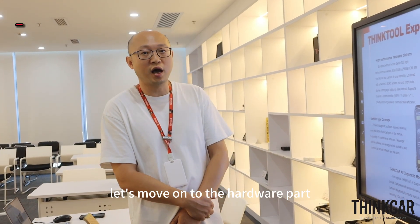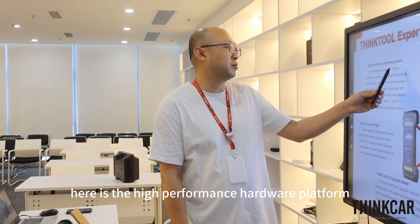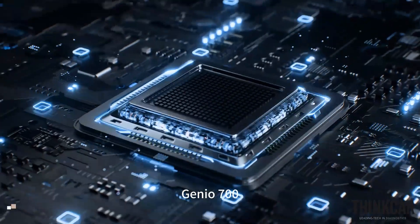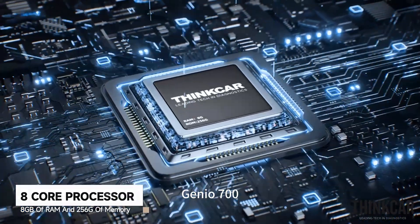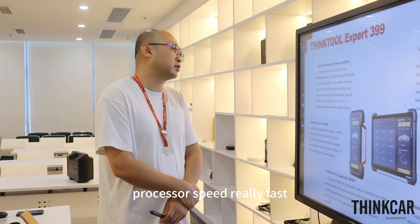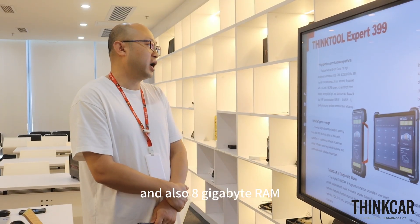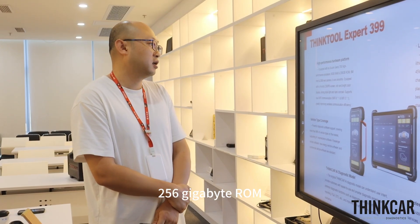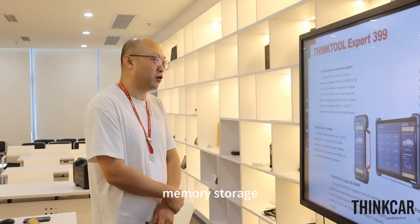Moving on to the hardware part — this is a high-performance hardware platform equipped with an 8-core Genio 700 high-performance processor. It also features 8GB RAM and 256GB ROM storage.